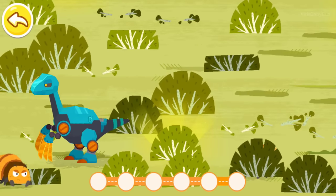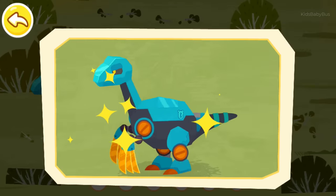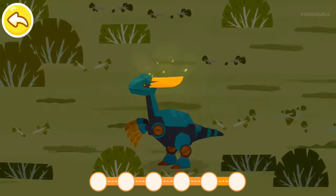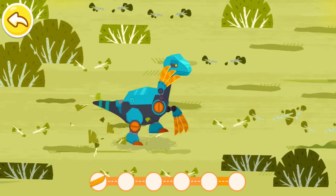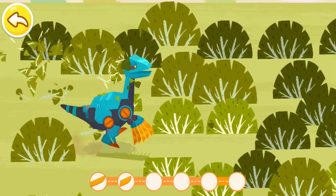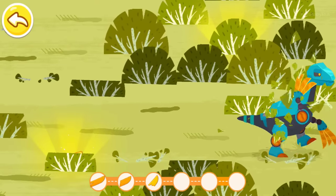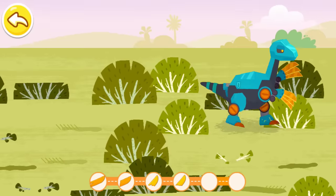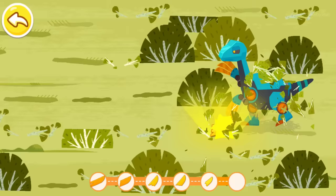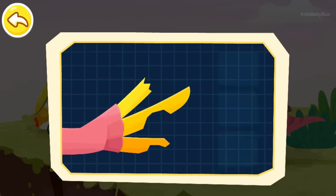Oh no! Big spider! Let's get rid of the spider web. Let's fix the claws of the Iguanodon.